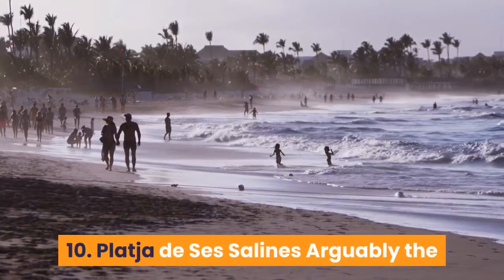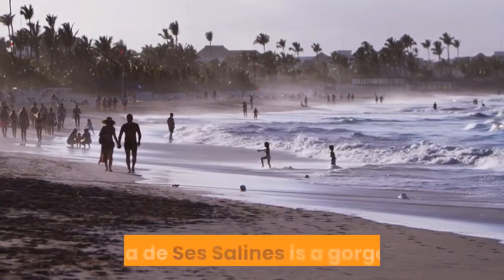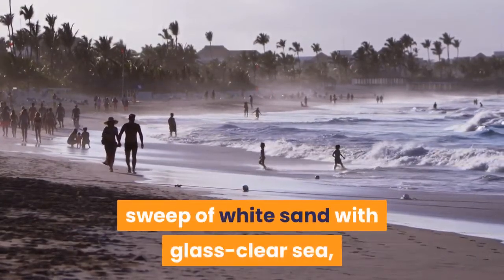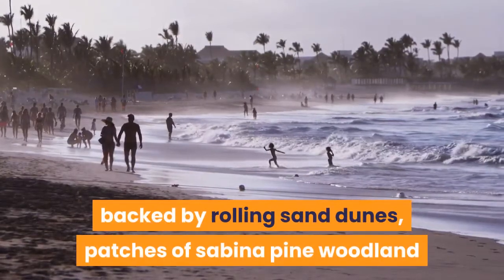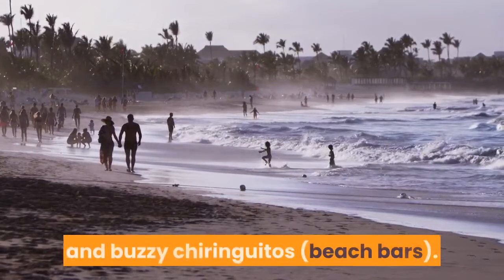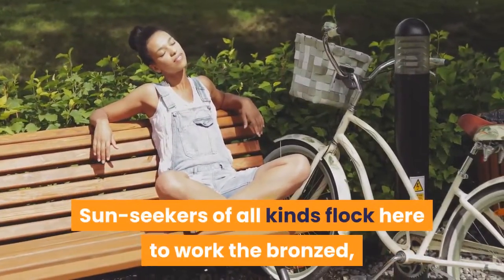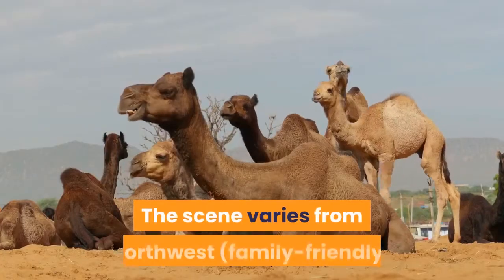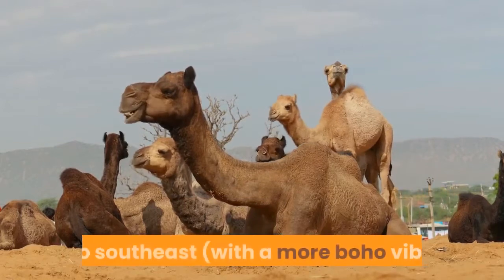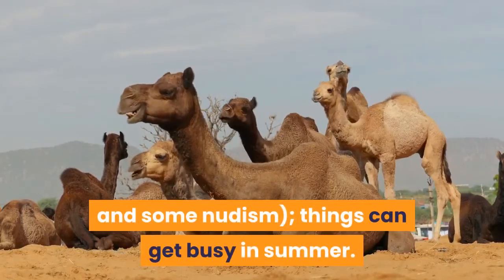10. Playa de Esas Salines: Arguably the best of Ibiza's many top-class beaches, Playa de Esas Salines is a gorgeous sweep of white sand with glass-clear sea, backed by rolling sand dunes, patches of sabina pine woodland and buzzy chiringuitos (beach bars). Sunseekers of all kinds flock here to work the bronzed, blissed-out Ibiza look. The scene varies from northwest — family-friendly — to southeast, with a more boho vibe and some nudism. Things can get busy in summer.